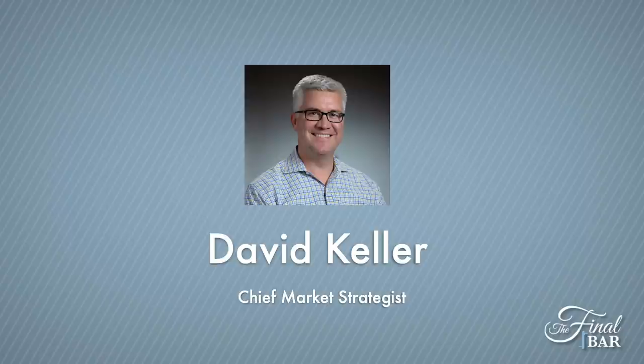Welcome to the Final Bar. I'm your host Dave Keller, chief market strategist at StockCharts.com in Redmond, Washington. Thanks for joining us every weekday after the close as we look at the markets together through the lenses of technical analysis, behavioral finance, quantitative analytics — all the tools we can bring to bear to get a sense of where things are at and where they're headed, what's working and what's not.